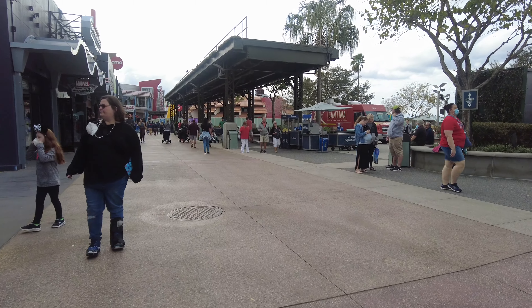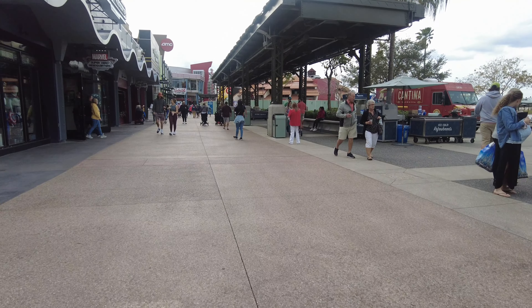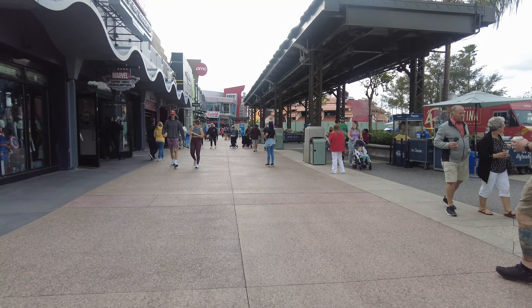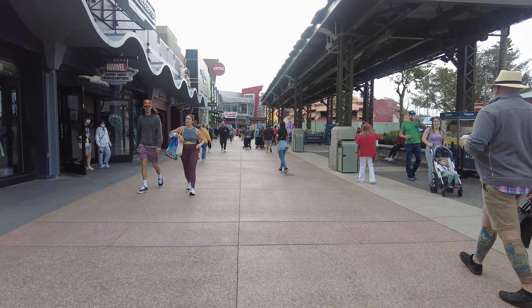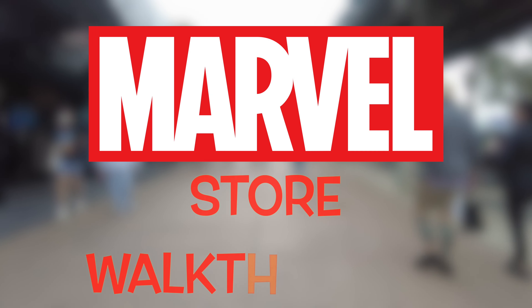Assalamu alaikum, my YouTube family! I hope you're all doing well. Today I'm sharing with you another amazing store. I have shared one of these kinds of stores in the past, so let's go together and do a Marvel store walkthrough.